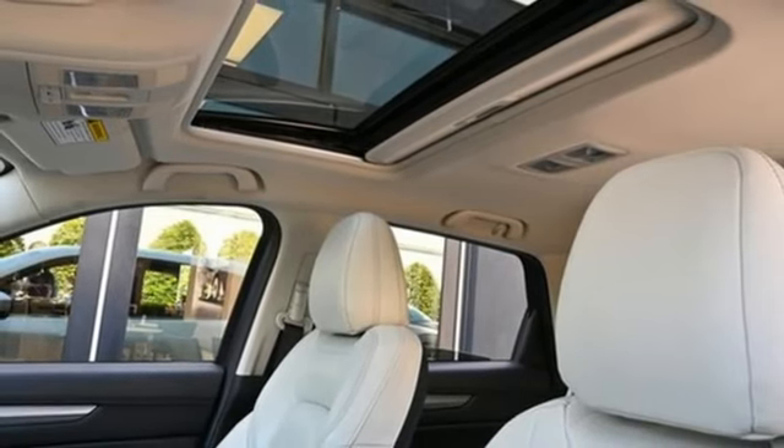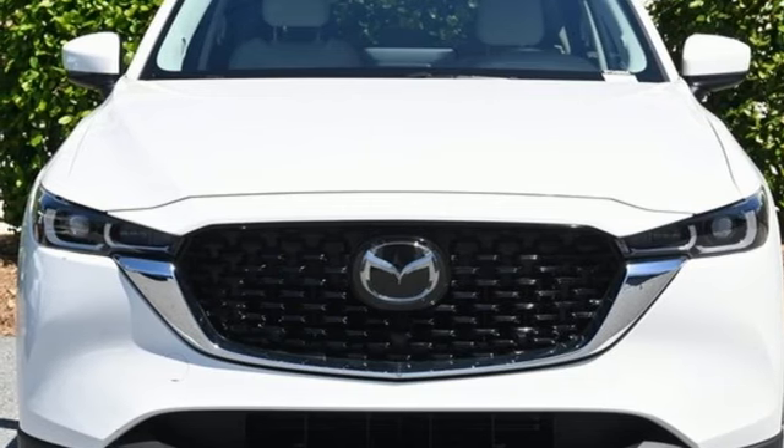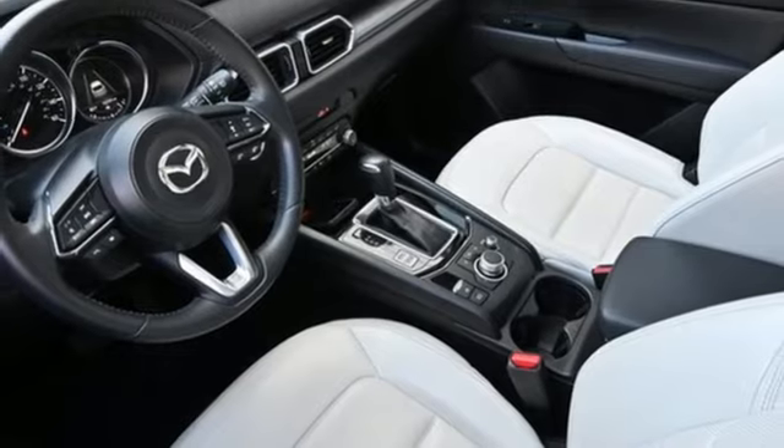Voice activation, express open sliding and tilting sunroof, wireless phone connectivity, and LED low and high beam headlights. The time is now. See for yourself today.